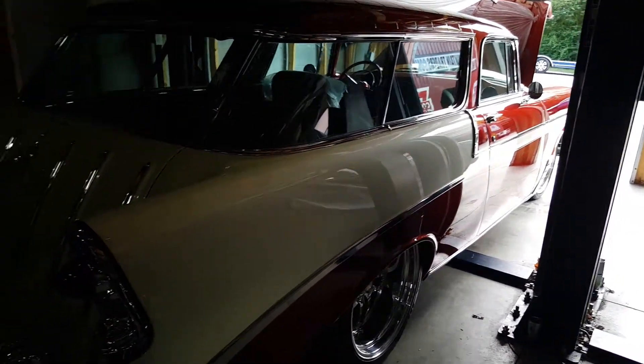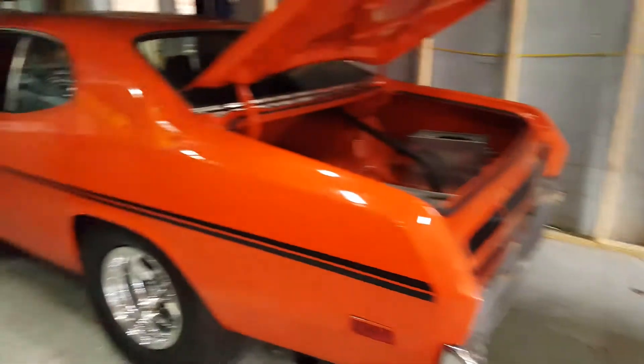Looks like a Nomad right here. Just amazing. Looks like a Duster.